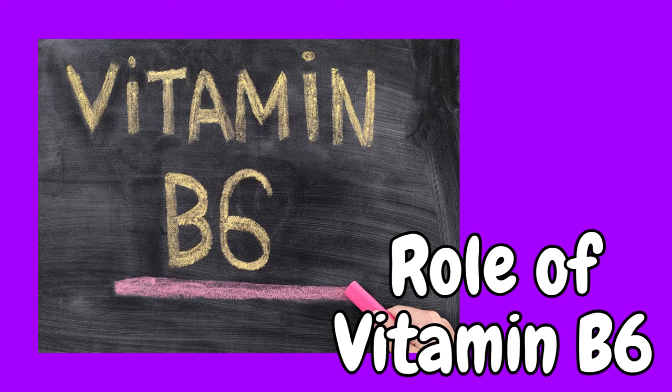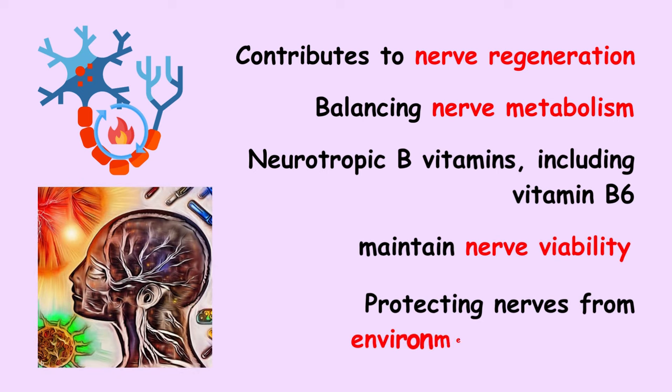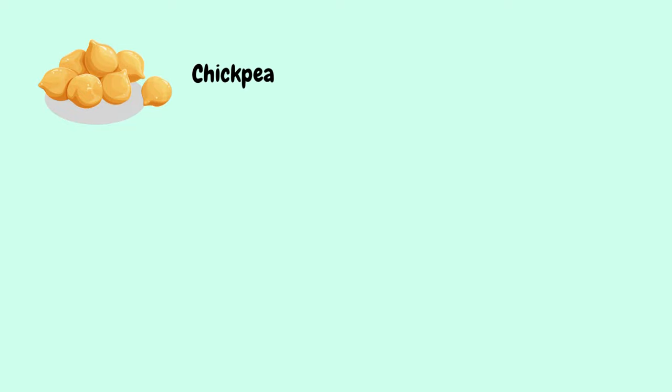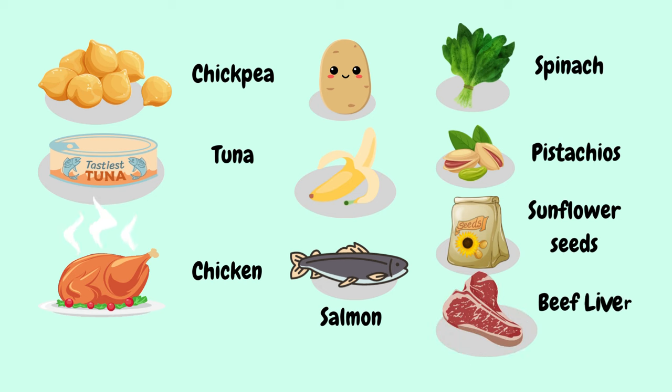Next, let us see the role of vitamin B6. Vitamin B6 contributes to nerve regeneration by balancing nerve metabolism. According to a review article published in NCBI, the neurotropic B vitamins including vitamin B6 maintain nerve viability by protecting the nerves against damage from environmental influences. The foods rich in B6 include chickpeas, tuna, chicken, potatoes, banana, salmon, spinach, pistachios, sunflower seeds, and beef liver.